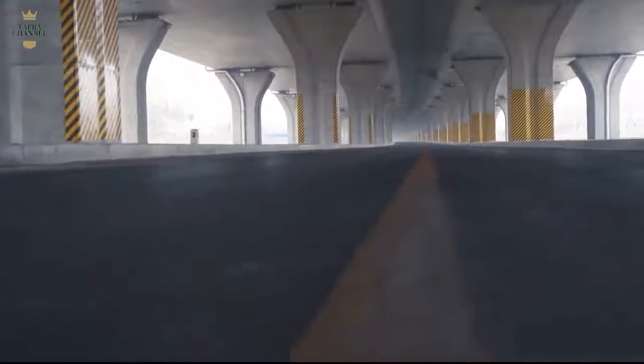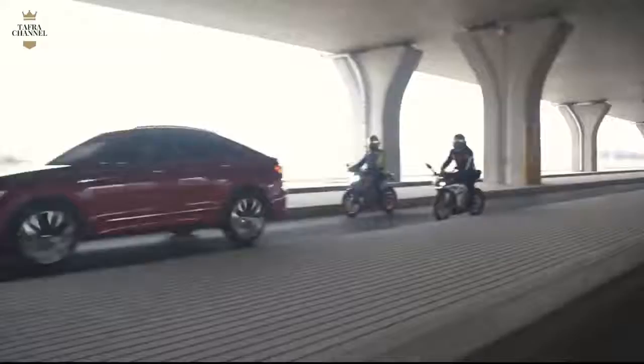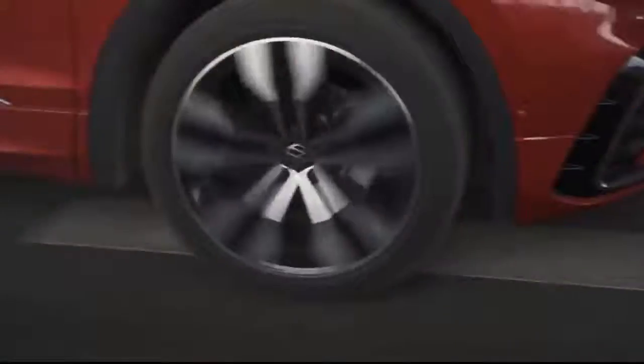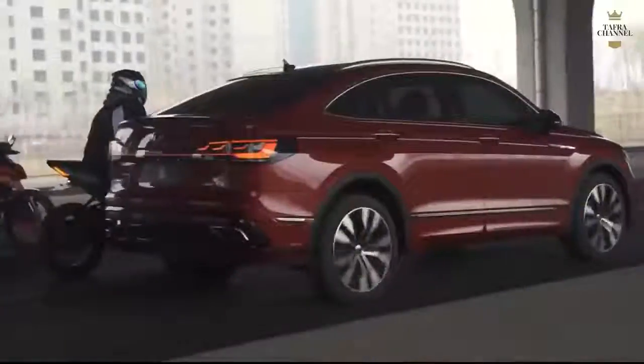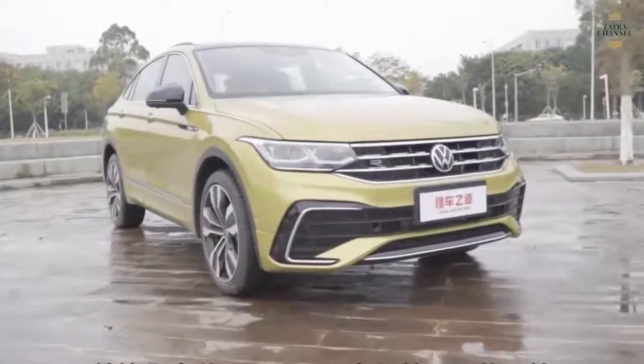An updated Volkswagen Tiguan is coming our way for the 2022 model year. While the compact crossover maintains much of the current Tiguan's mechanical bits, it benefits from fresher looks courtesy of reworked front and rear styling. Still, the boxy VW might make a more memorable impression if it offered a coupe body style. Meet the Tiguan X, the swoopier sibling to the standard Tiguan.